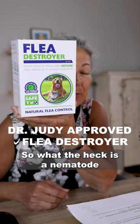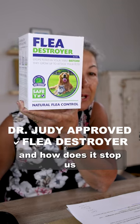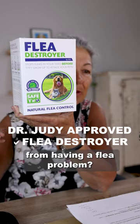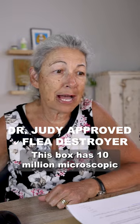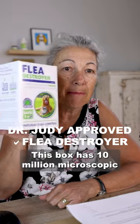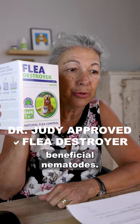So what the heck is a nematode and how does it stop us from having a flea problem? This is one of the ways you can treat the environment. This box has 10 million microscopic beneficial nematodes.